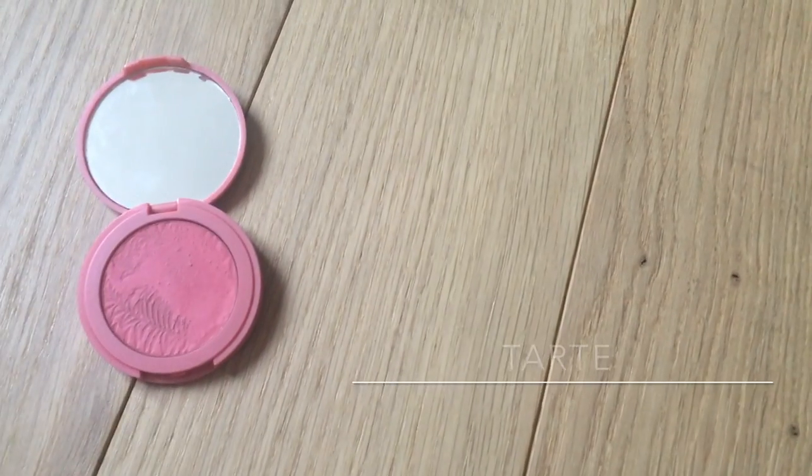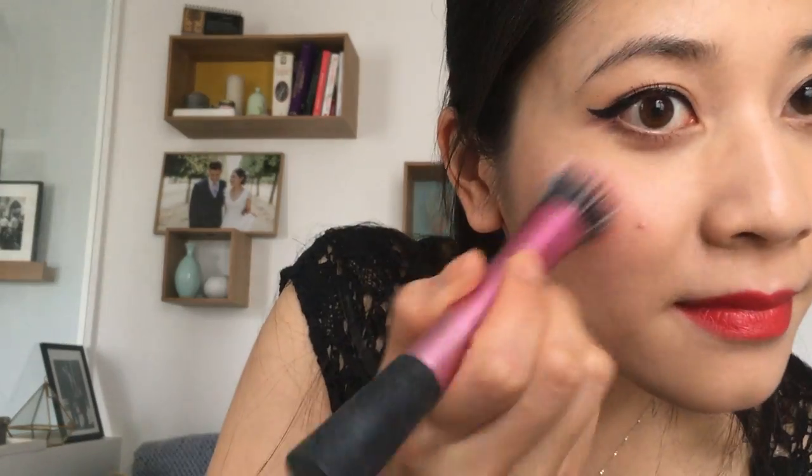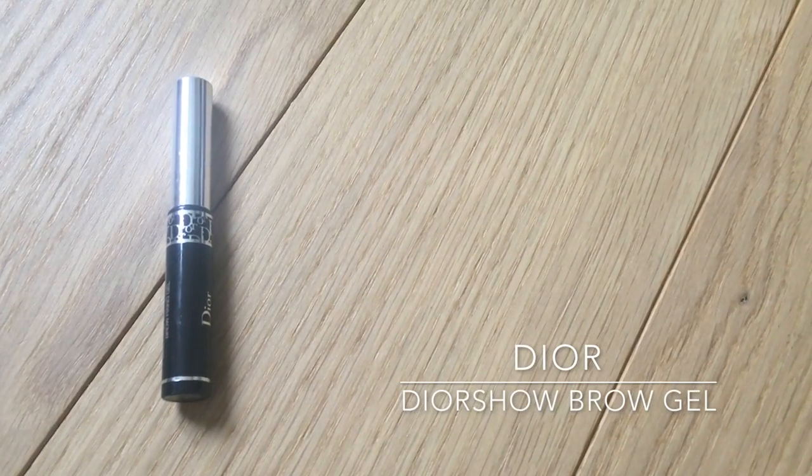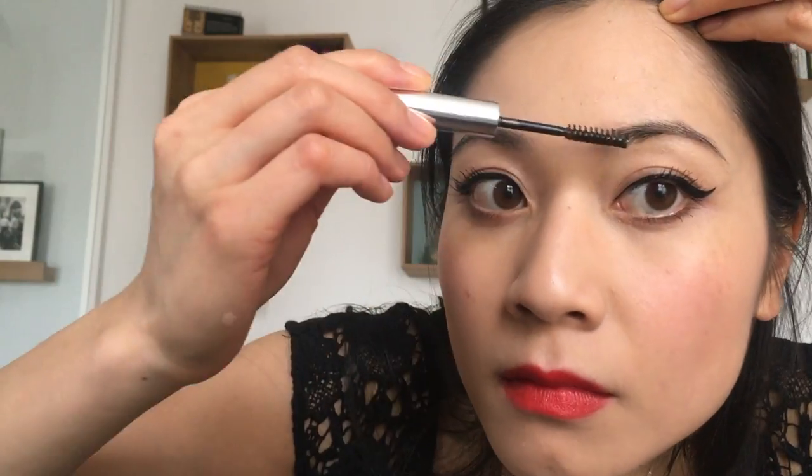I'm finishing off with Tarte Amazonian Clay 12 Hour Blush in the shade Blissful, setting my cheek color with a little bit of blush powder on top. And the last final touch is setting my eyebrows with the Dior Show Brow Gel, but you can of course use any powder or pencil eyebrow product.